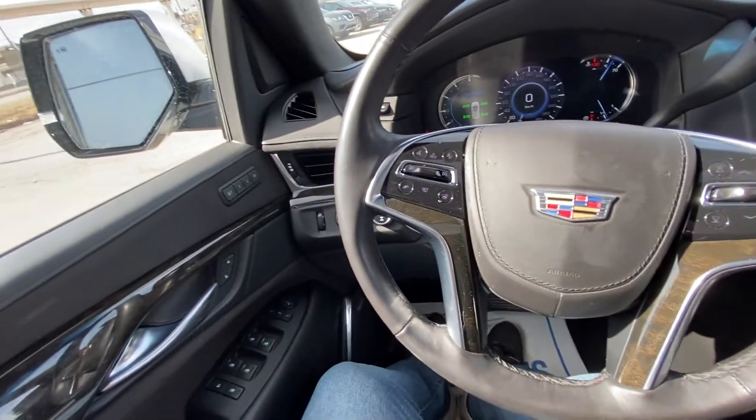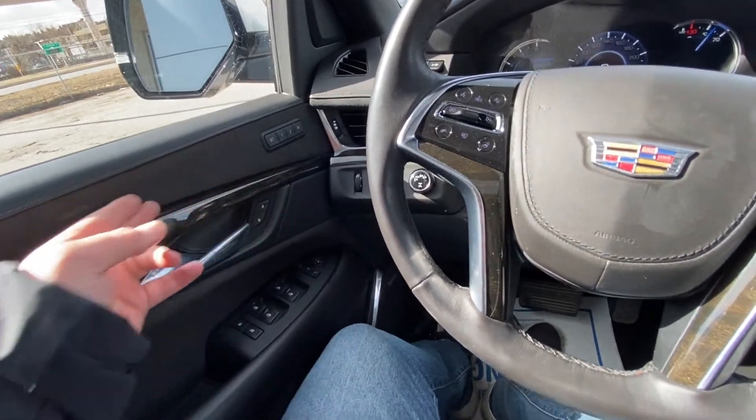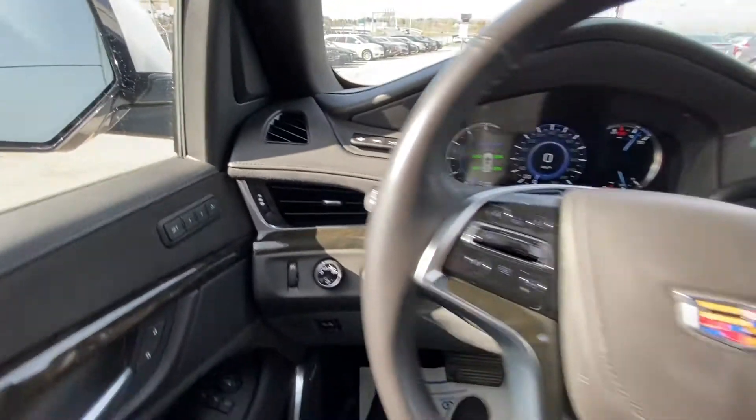Taking a quick look at the interior of the Cadillac Escalade: power windows, locks, and mirrors. We have the suede inserts as well, memory seating, automatic headlights, 4x4 dial, and heads-up display.